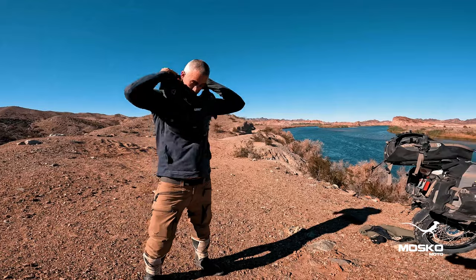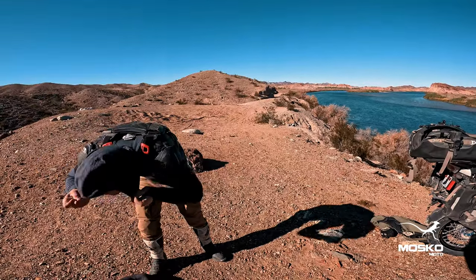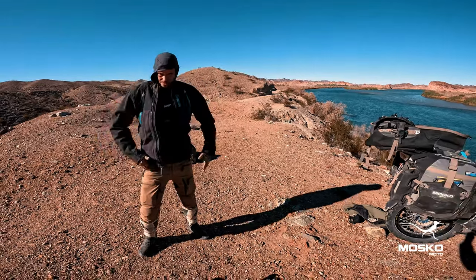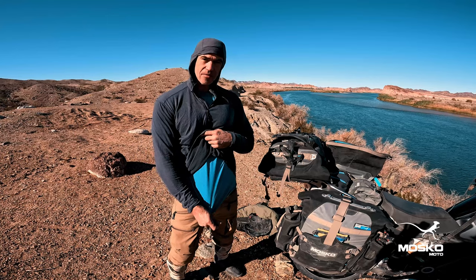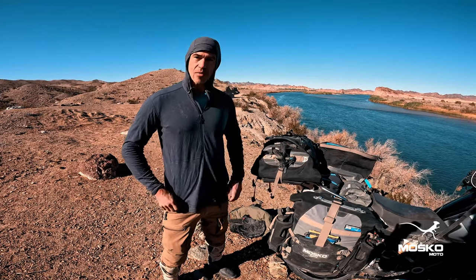It's very comfortable, cozy, and we call it the Strata because it can be either a base layer or a mid layer. A lot of times on motorcycle trips, our long underwear is actually a mid layer — we're wearing it over another base layer, like for example the Graft, which I have on here. But you can also wear this as a base layer right up next to the skin.